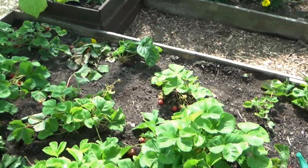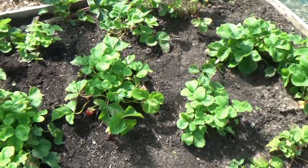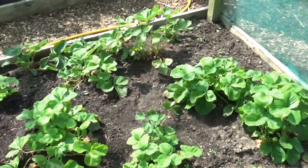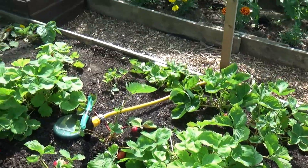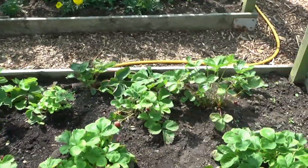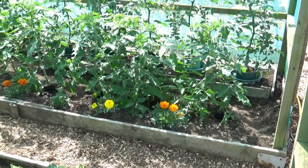This is our strawberry bed which is in the cage. This one had a bit of a funny start and we've had a bit of trouble with it. The strawberries are now starting to come on but as you can see it's a little bit sparse - nowhere near as good as our other bed - but hopefully it'll pick up.